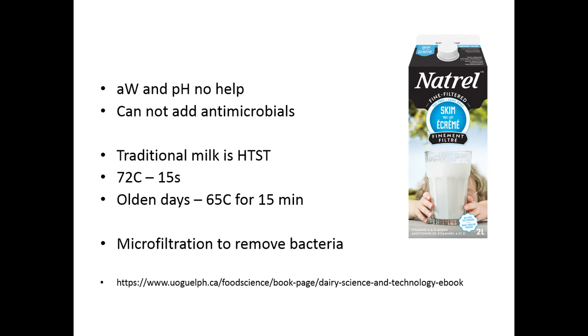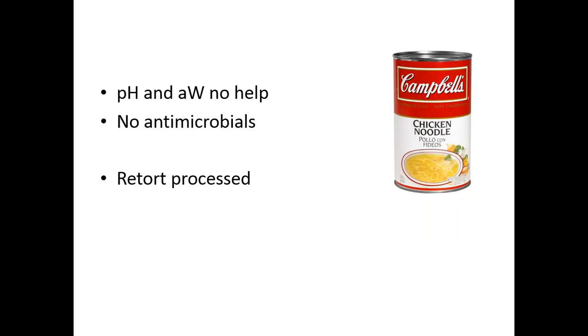Just for reference, there's a great textbook if you're interested in learning more about dairy processing. How about chicken soup? pH and water activity are no help at all, and no antimicrobials. This is going to be retort processed — one of our future slideshows will cover what a retort process is, and there's a video you can watch to whet your appetite for retort processing.